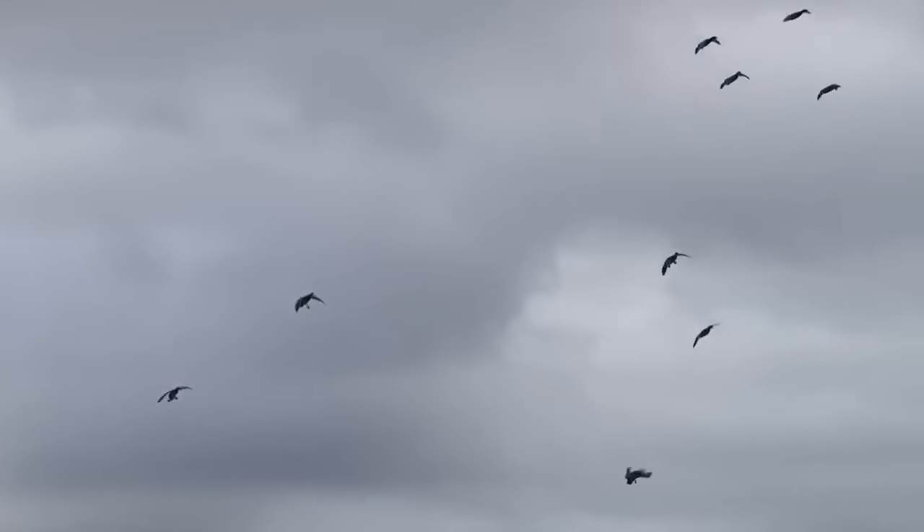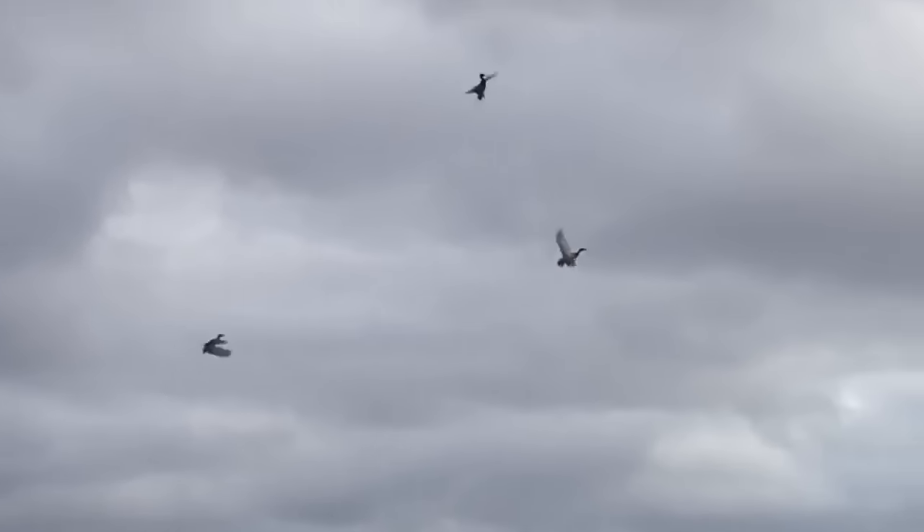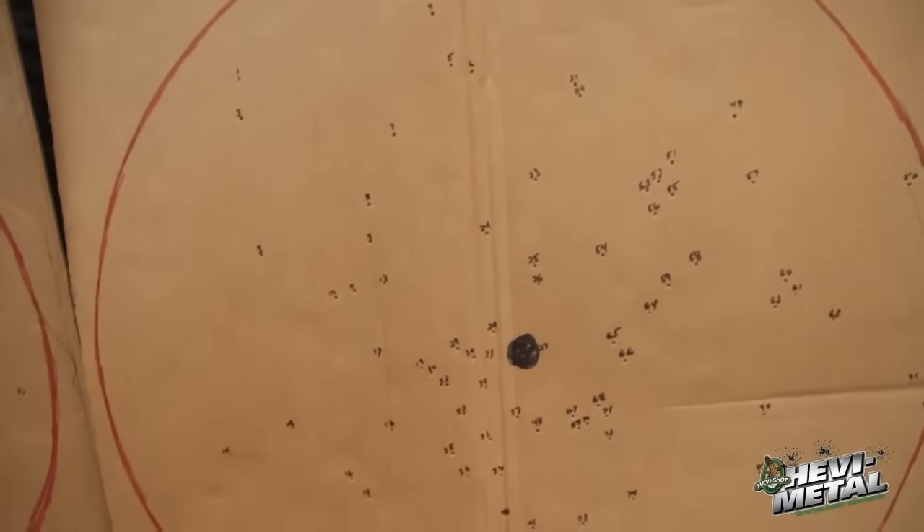You're going to have close range to mid-range shots. You want to use a mid-range choke tube — an improved cylinder choke tube — where your shot pattern is going to open up a lot faster and a lot wider.